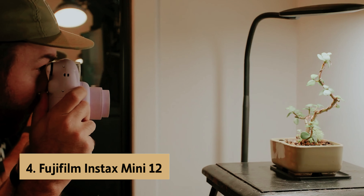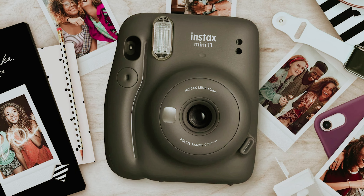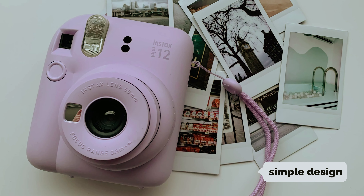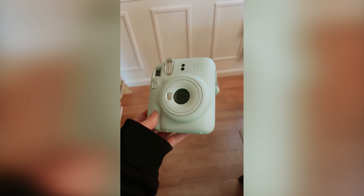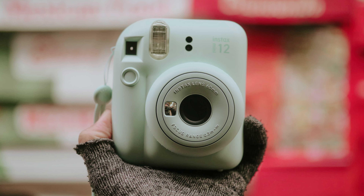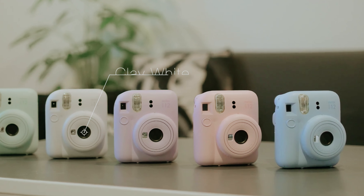Up next in fourth place is the Fujifilm Instax Mini 12, our pick for best budget instant camera. Looking for a fun and affordable instant camera to capture all your special moments? With its simple design and reasonable price, this camera makes it easy to snap instant photos whenever you want. The Instax Mini 12 improves on the features of its predecessor, the Mini 11, while still offering the same easy-to-use functionality. The camera is comfortable to hold and use, with a twist of the lens turning it on, and close-up mode available by pulling out the lens.